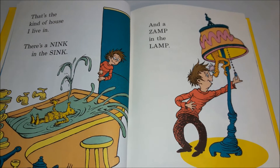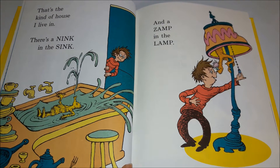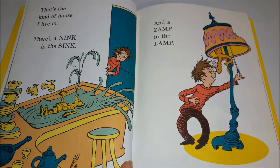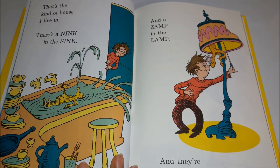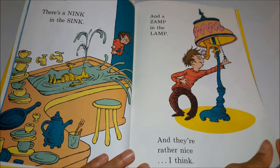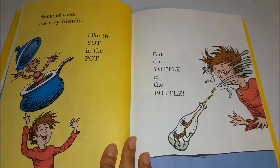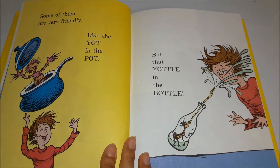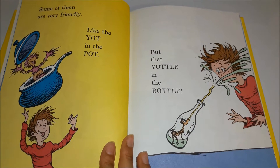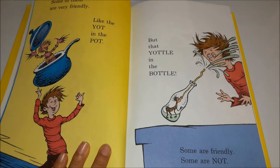That's the kind of house I live in. There's a nink in the sink, and a zamp in the lamp, and they're rather nice I think. Some of them are very friendly, like the yacht in the pots, but that yodel in the bottle — some are friendly, some are not.